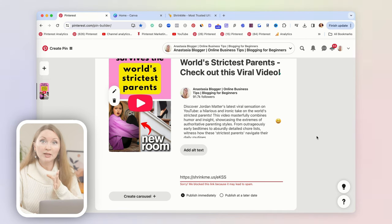Wait — Pinterest is showing an error. It seems Shrinkme.io is one of those link shorteners Pinterest has flagged as often leading to spam, so you can't add this link. This is quite common with link shorteners. After a few viral YouTube videos on this topic, Pinterest likely noticed these links could go to sites people didn't want to see.